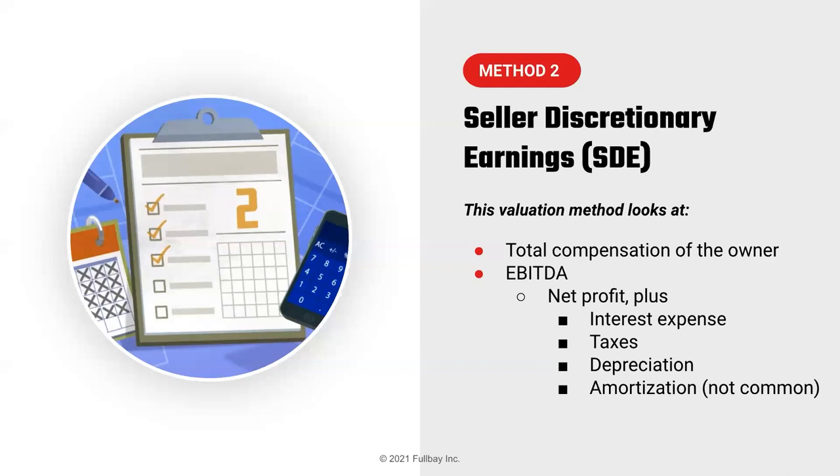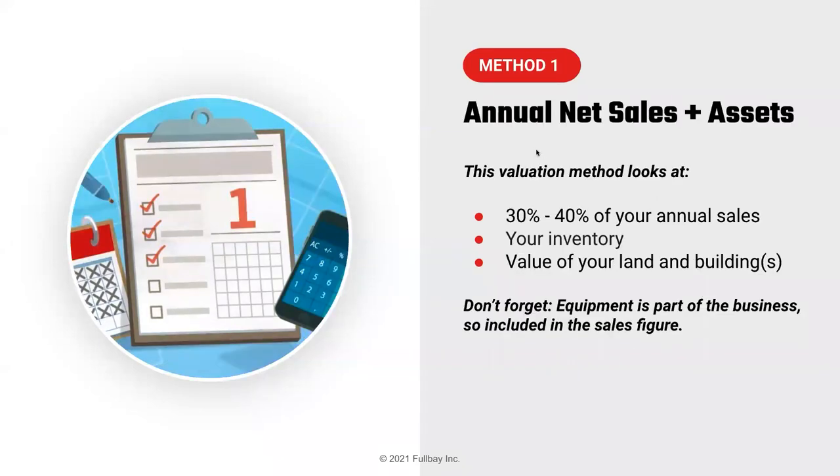We're going to look at the calculator in a minute, which should make sense of all these terms. One question from Pearl, going back to method one: what if you are only mobile — no building or land — where does the equipment fall? For example, where would a service truck land on this method?